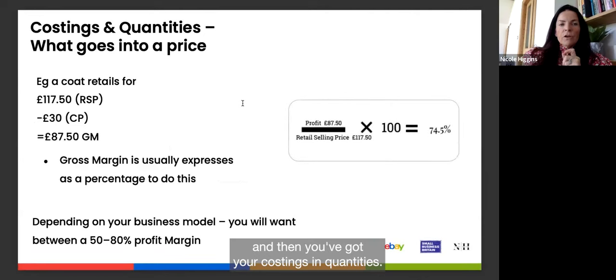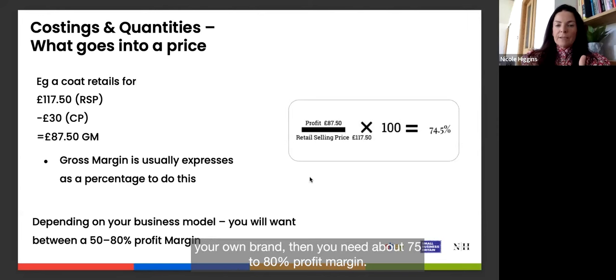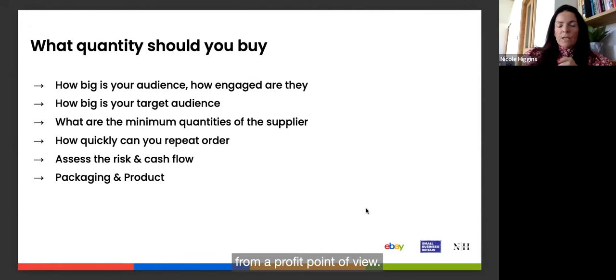Here's how to calculate a profit margin: if a coat retails for £117 and the cost price is £30, the gross margin is £87.50, expressed as a percentage using the formula (retail minus cost divided by retail). Depending on your business model, you want between 50–80% profit margin. If you plan to wholesale your own brand, you'll need around 75–80% profit margin so that everyone in the supply chain can make a profit.